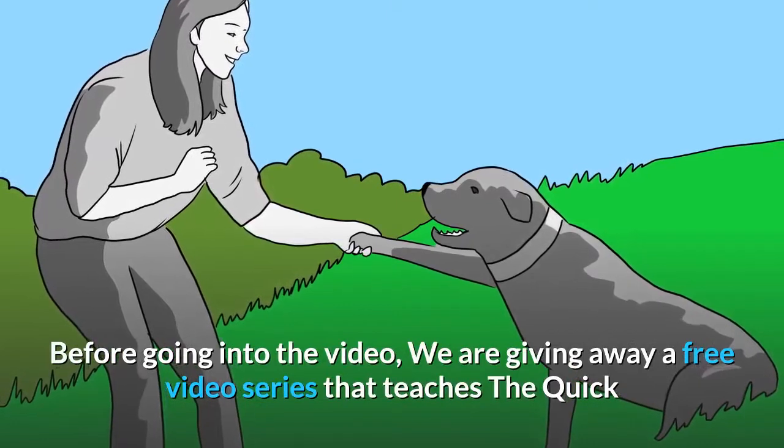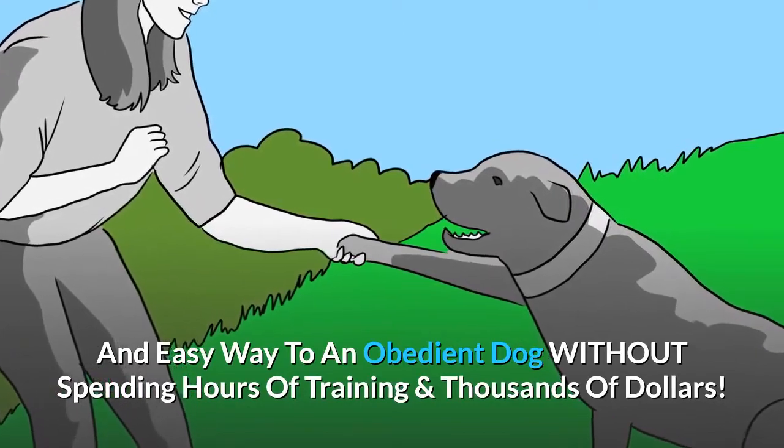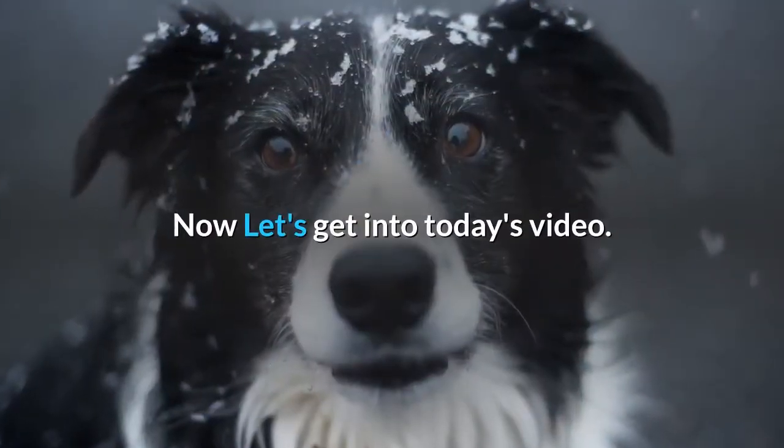Before going into the video, we are giving away a free video series that teaches the quick and easy way to an obedient dog without spending hours of training and thousands of dollars. So make sure to get yours by clicking the first link in the description. Now let's get into today's video.